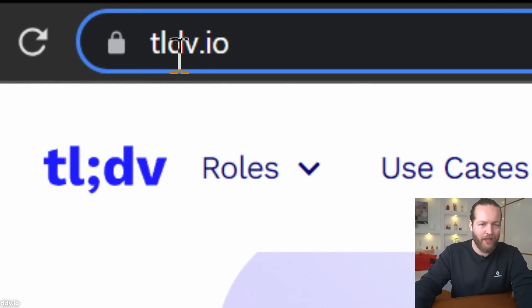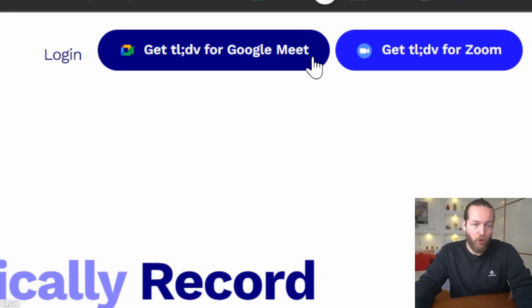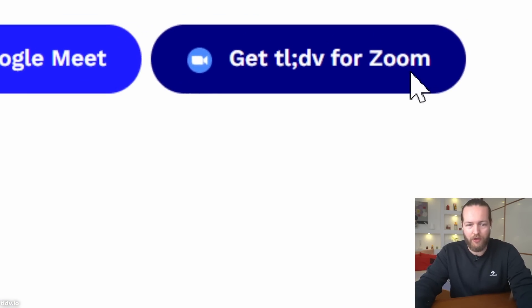Don't take meeting notes — let AI do it for you. This tool connects directly into Zoom and Google Meet, transcribes the entire meeting, and summarizes it. Step one: go to tldv.io and at the top you can get it for Zoom or Google Meet.